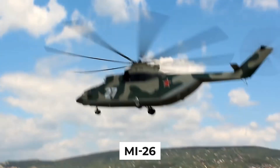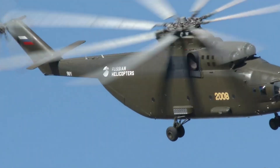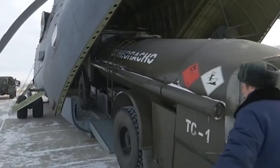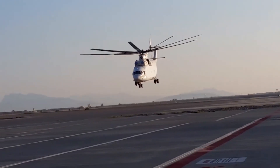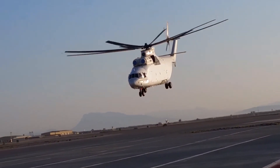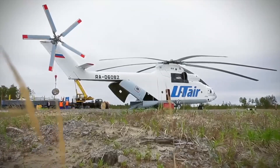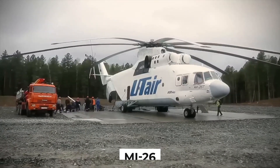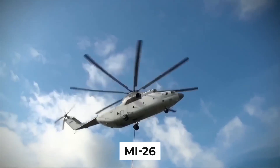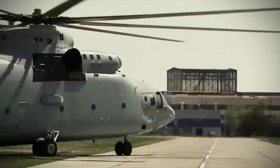At the heart of the MI-26's saga lies its embodiment of the innate human spirit to surmount challenges that test the limits of imagination. The helicopter's conception and development demanded audacious creativity and unwavering commitment, exemplifying how humanity can weave dreams into reality through ceaseless exploration and inventiveness. With each mission accomplished and obstacle overcome, the MI-26 communicates an invaluable lesson: that setbacks are mere stepping stones on the path to transformational achievement.